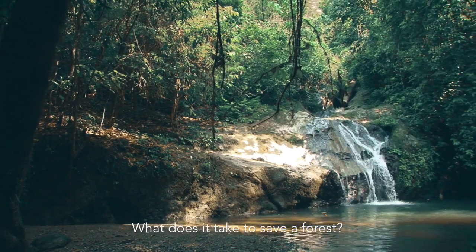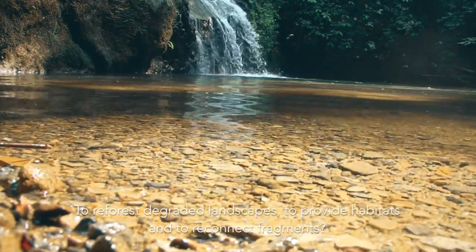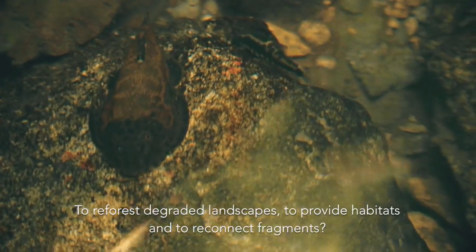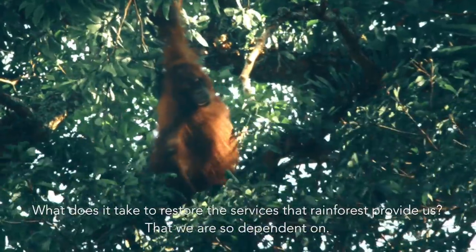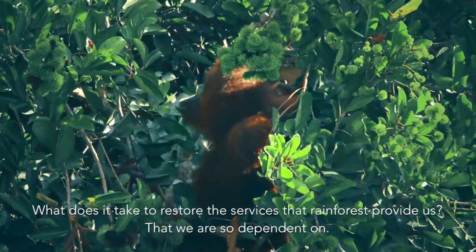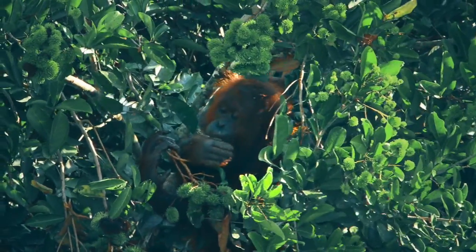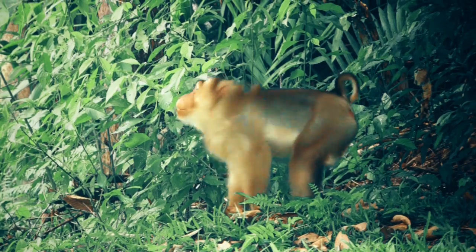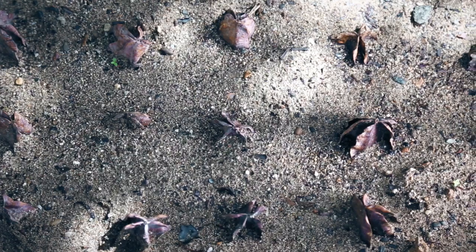What does it take to save a forest? To reforest degraded landscapes, to provide habitats, and to reconnect fragments. What does it take to restore the services that the rainforest provides to us? What does it take, and where do we start? It starts with a seed.